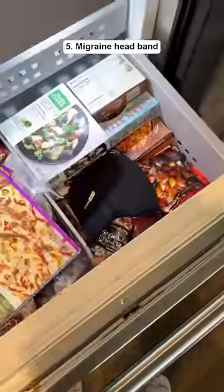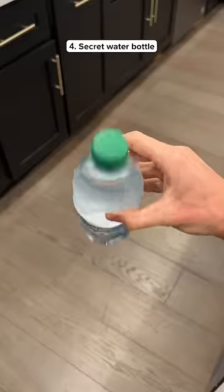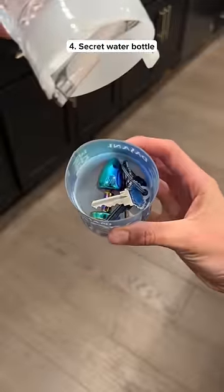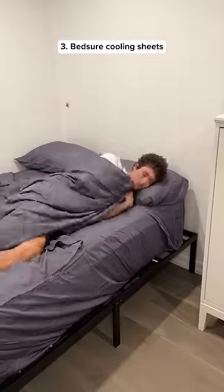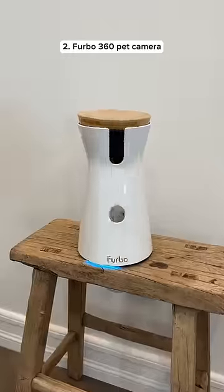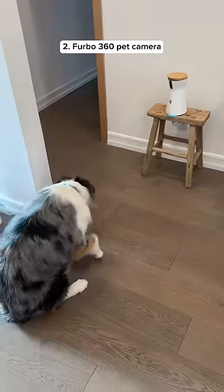This is a migraine headband that you put in the freezer and it helps get rid of your headache. This looks like a regular water bottle but if you open it up you can hide stuff inside. These bed sheets are made out of bamboo so they keep you cool throughout the night, which is perfect for hot sleepers. This dog camera rotates 360 degrees and can dispense dog treats when you're not at home.